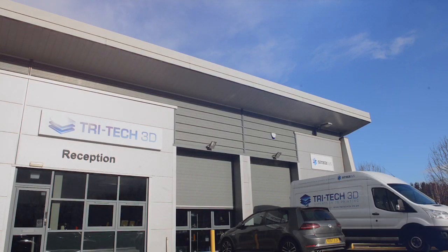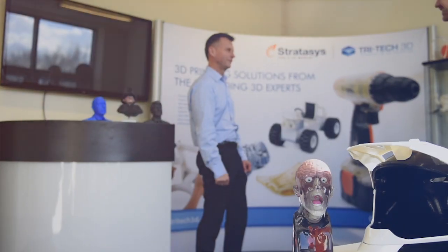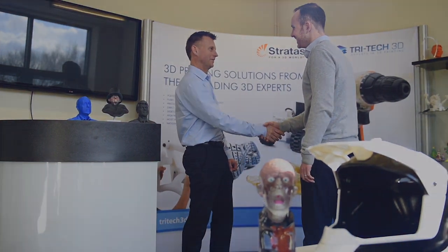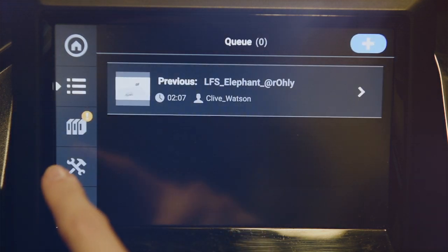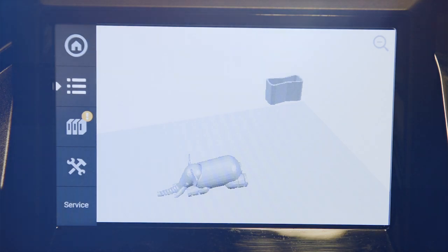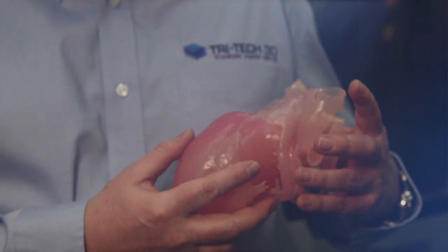From our base in the heart of the Midlands, we are centrally located to connect with you quickly and with ease. At our state-of-the-art demonstration center, our in-house experts will help you evaluate and choose the best technology, applications, and materials to suit your needs across the wide range of products.